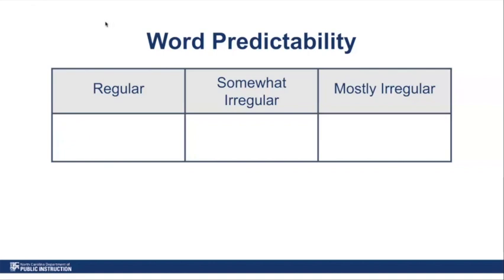Moving on to word predictability: one of the things we think about regarding regularity and irregularity is that the way we used to think about words was either they were regular and you could sound them out, or they were irregular and you couldn't sound them out. But what we know now is that words continue on a range of predictability — words can be completely regular, somewhat irregular, or mostly irregular. Even if a word is somewhat irregular and a student can't sound out most of it, if they can sound out parts of the word, that limits what they have to hold in memory alone.